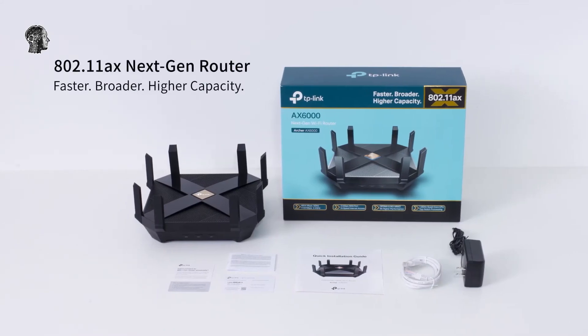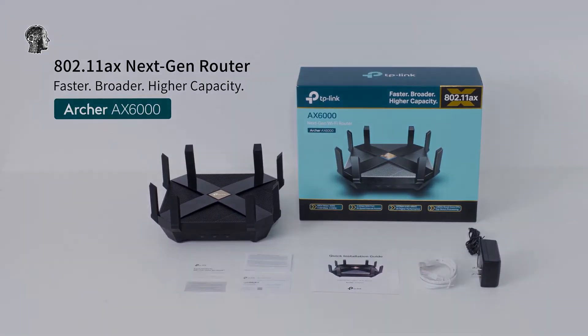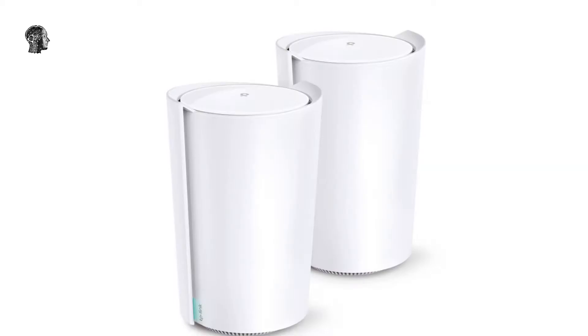That network will be significantly larger too, which should mean less congestion and more potential for faster speeds. Wi-Fi 6E is getting its biggest upgrade in 20 years.